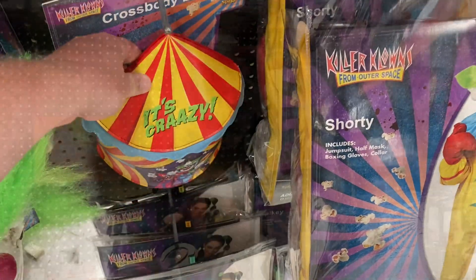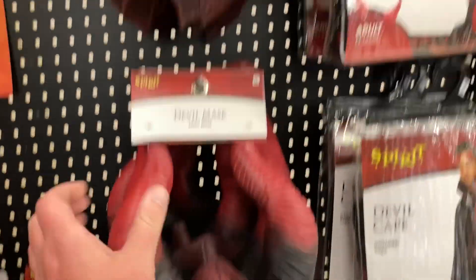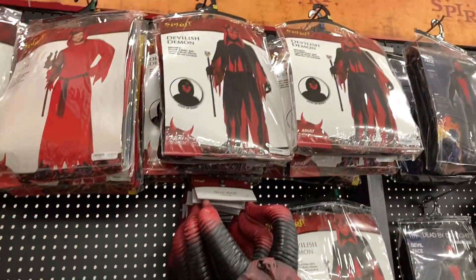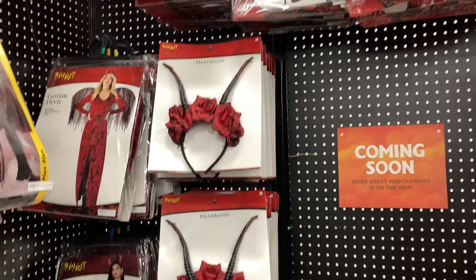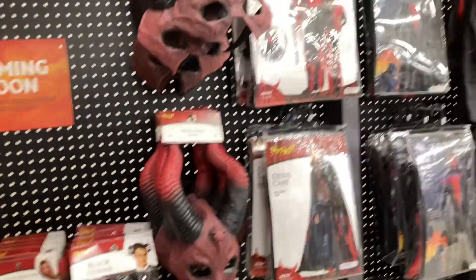There's a female Shorty, Spikey, and Jumbo. Fun seeing this stuff — cross-body bag, some more Killer Clowns merch. Back here I actually have this mask — I picked it up to wear one Halloween — and even though I own it it's still terrifying. Then you have the devilish demon, the devil suit, devil kit, headband, gothic devil, devious devil — lots of devils. I didn't realize there are so many devils to choose from.